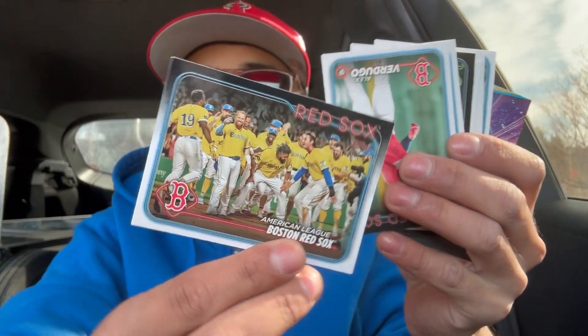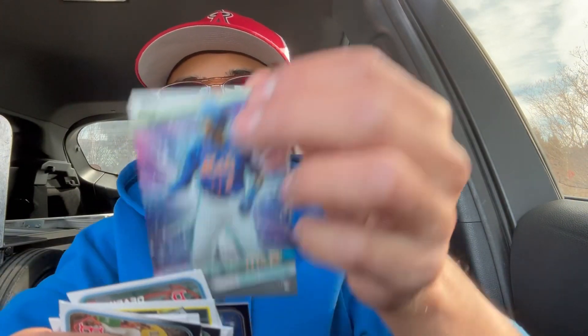This is the Boston Red Sox. Cool hologram as well.